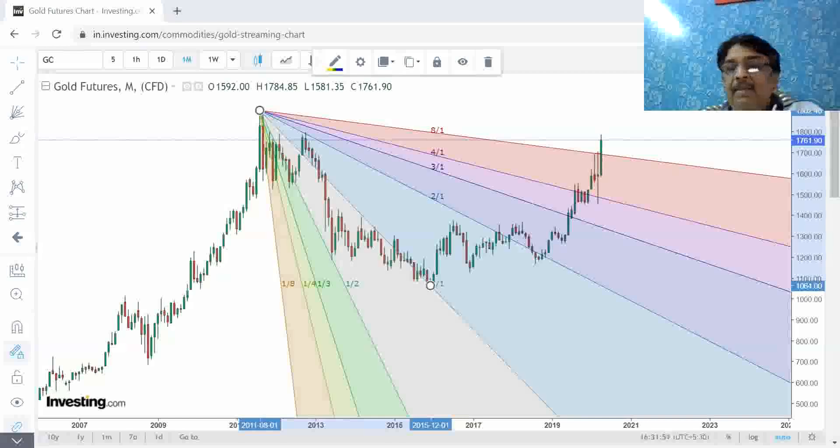In approximately 11 days, the Sun will conjunct Uranus, which will be around 25th of April. As we have seen, Uranus is near 1836, so we can expect a rise in gold up to 1836. For now, keep 1742 as a resistance level, and keep buying before the correction happens. All the best — have safe and great trading. Thank you.